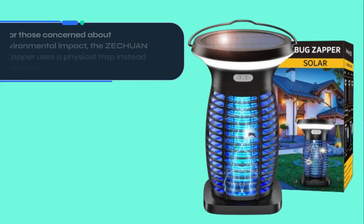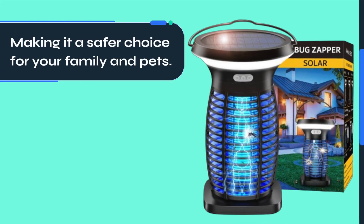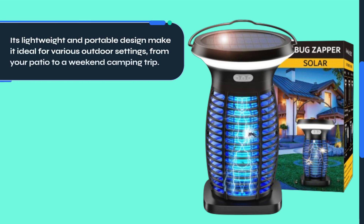For those concerned about environmental impact, the Zechuan Bug Zapper uses a physical trap instead of harmful chemicals, making it a safer choice for your family and pets. Its lightweight and portable design make it ideal for various outdoor settings, from your patio to a weekend camping trip.